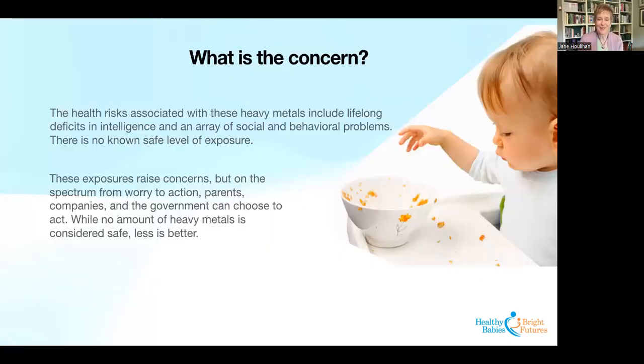The health risks associated with these heavy metals include lifelong deficits in intelligence and an array of social and behavioral problems. There is no known safe level of exposure, particularly for lead. While these exposures raise concerns, the area where we work — on the spectrum from worry to action — is really on the side of action, because there's so much that parents, companies, and government agencies can do. No amount of heavy metals is considered safe, and certainly less is better. We're really working on iteratively helping to reduce babies' exposures closer and closer to zero.